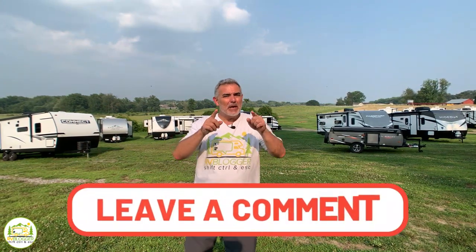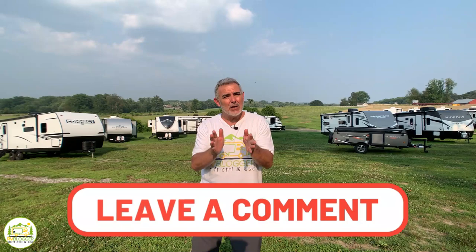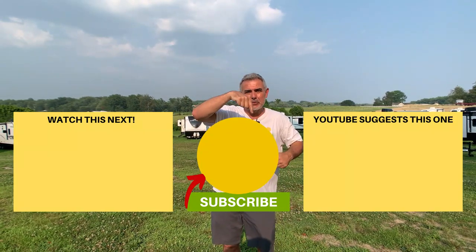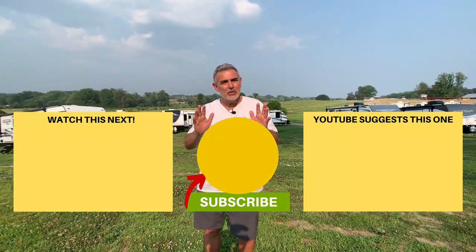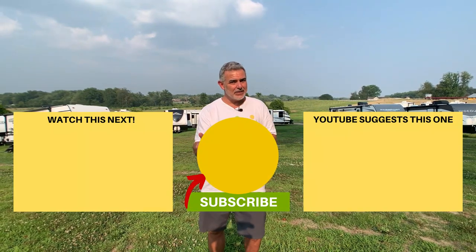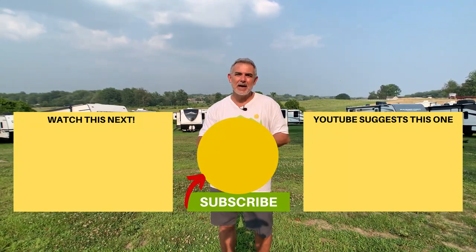Leave us a comment down below about which one of these travel trailers with bunk beds you like the best and why — we would love to see what you think about all these awesome campers. We hope you've really enjoyed checking them out. If you'd like to check out some of our other videos, just click one of the boxes below, and don't forget to subscribe to the RV Blogger YouTube channel and hit the notification bell so you'll be notified every single week when we come out with a brand new video. For Mike and Susan, thanks for watching — leave your campsite better than how you found it, and we'll see you next time.